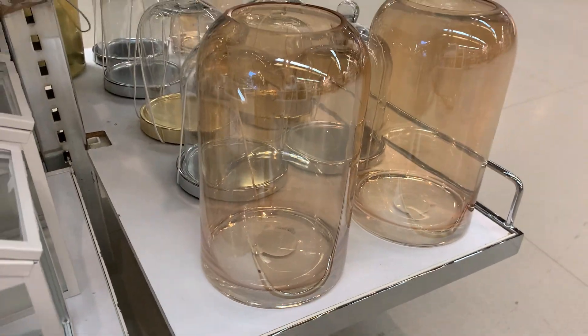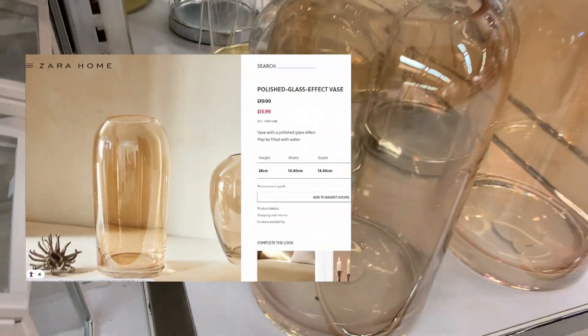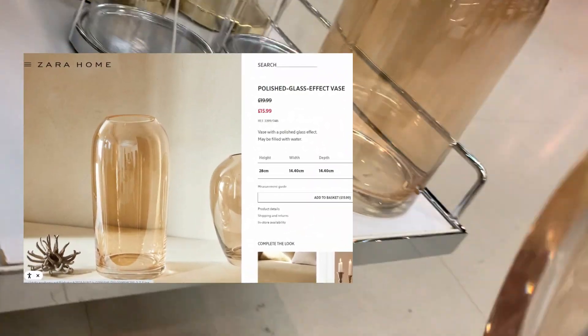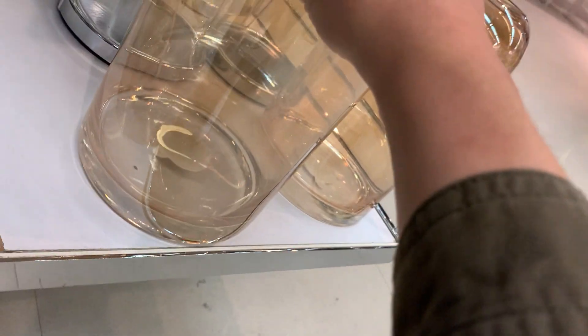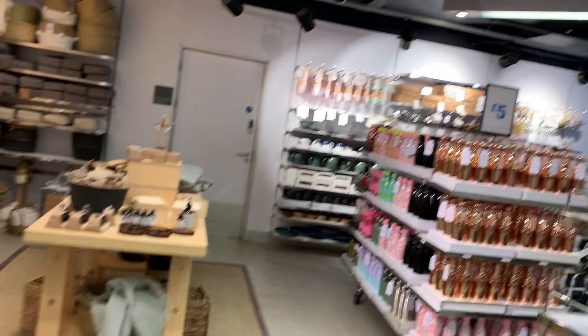Honestly, I just bought a vase from Zara and it was £30. It's nine pounds here, guys — if you want a Zara-style vase, here it is. Lovely candles too — I didn't even know they had kitchen stuff in the back there as well, that's pretty cool.